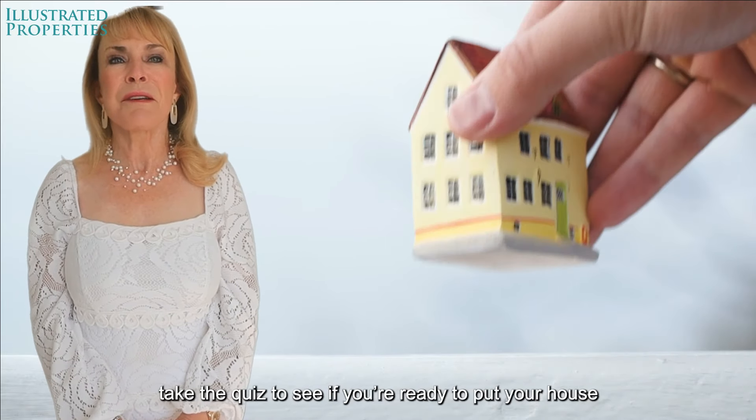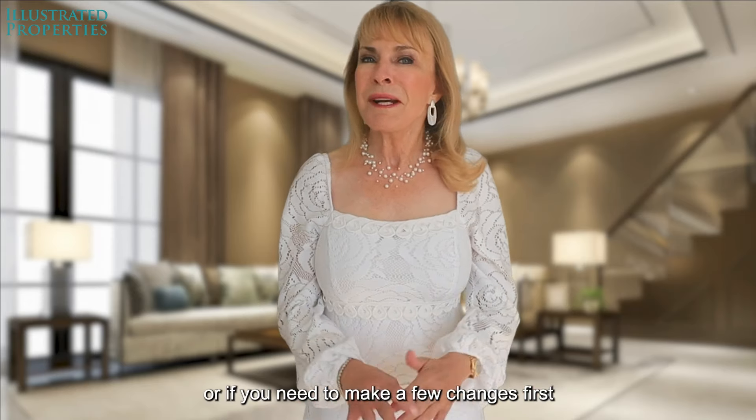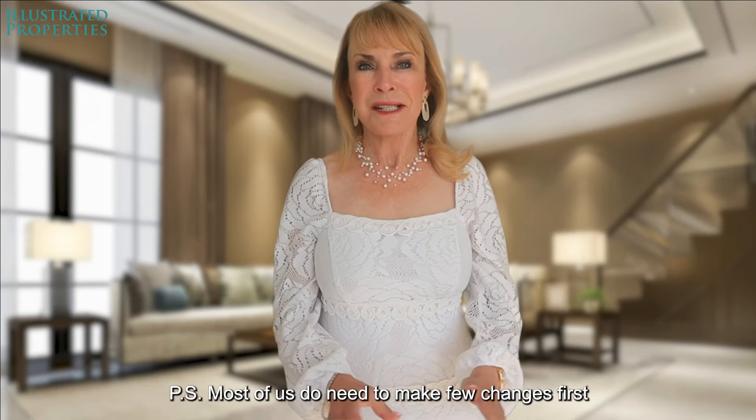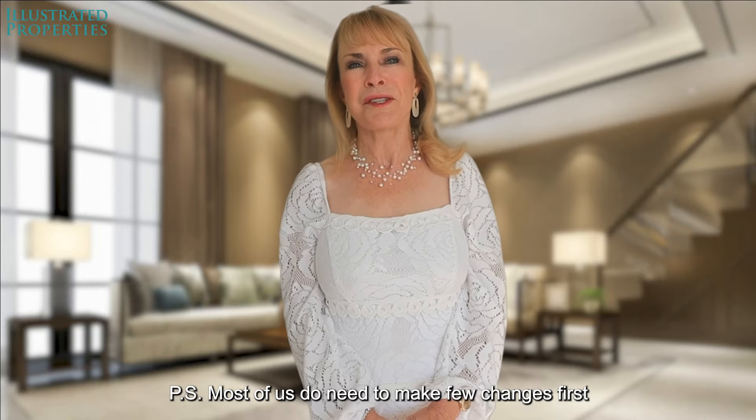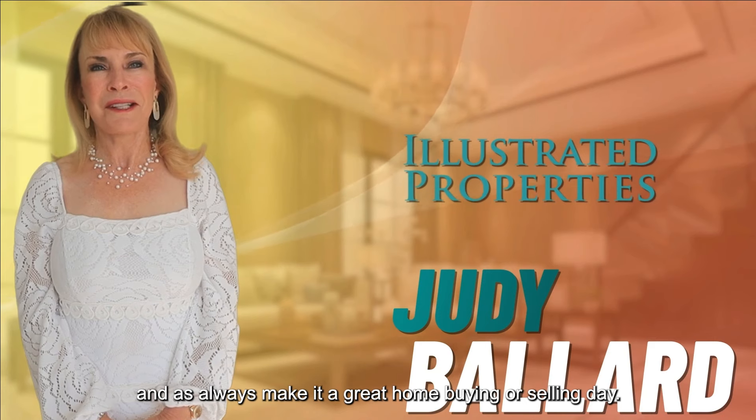So I challenge you — take the quiz to see if you're ready to put your house on the market and sell for top dollar, or if you need to make a few changes first. P.S. Most of us do need to make a few changes first. I'm Judy Ballard with Illustrated Properties, and as always, make it a great home buying or selling day.